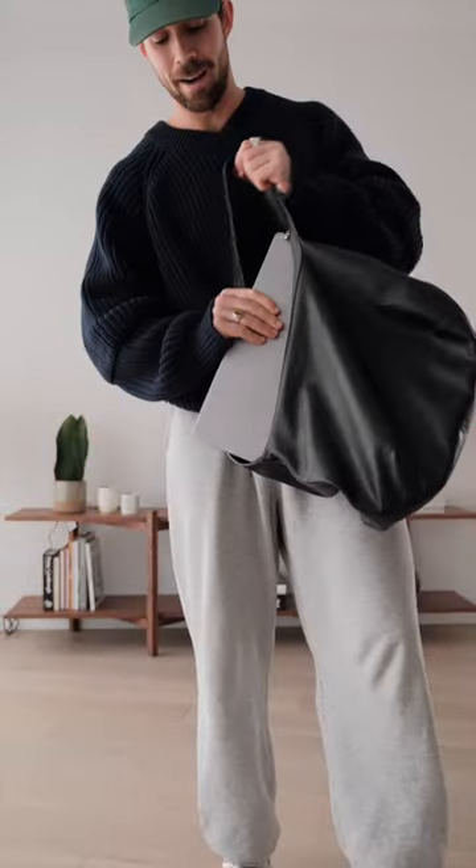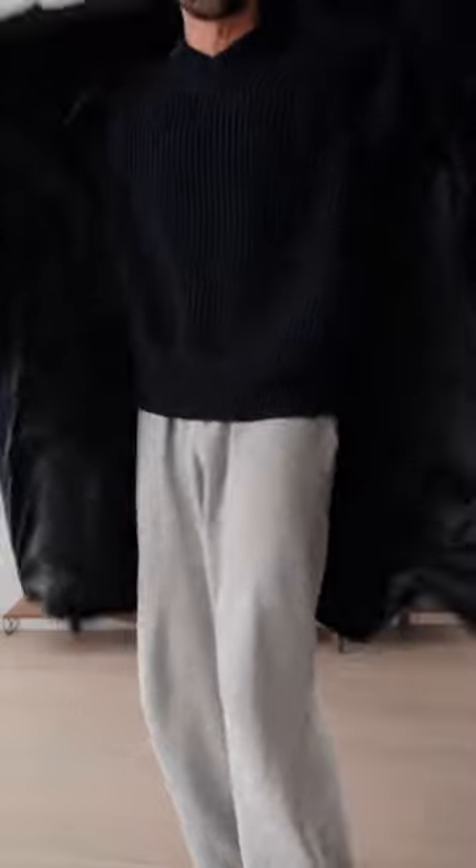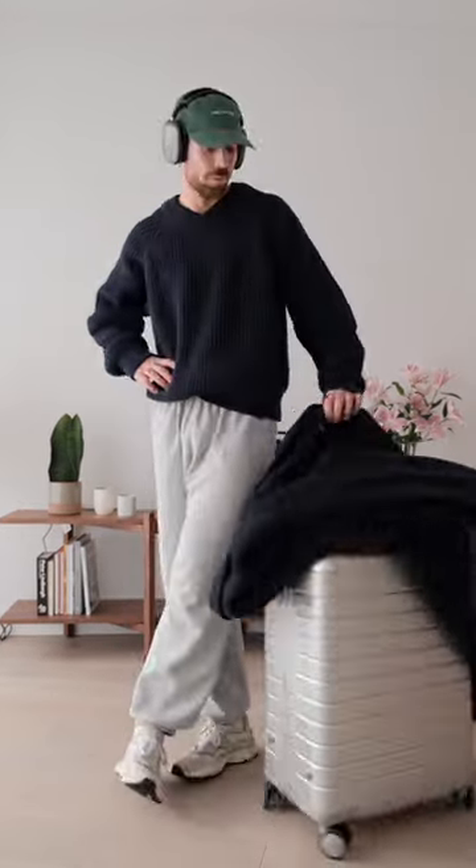Next I have my shoulder bag to carry my laptop and essentials. And then to save a ton of space in my suitcase, I'll be wearing my overcoat. And then to finish it all off, my noise-cancelling headphones. And that's today's airport outfit — let me know what you think.